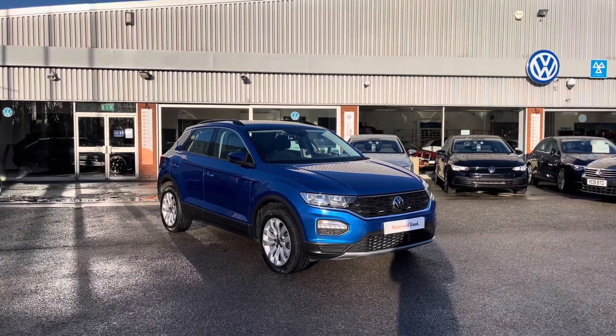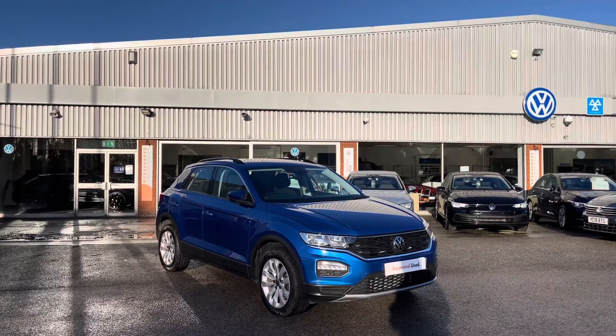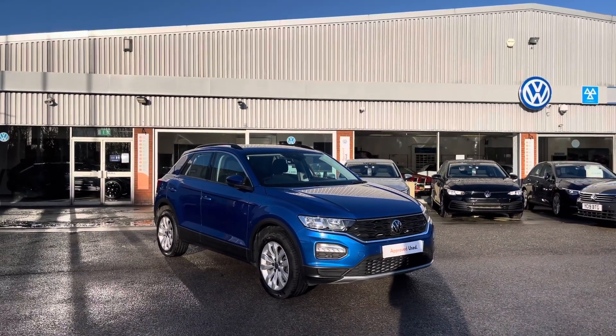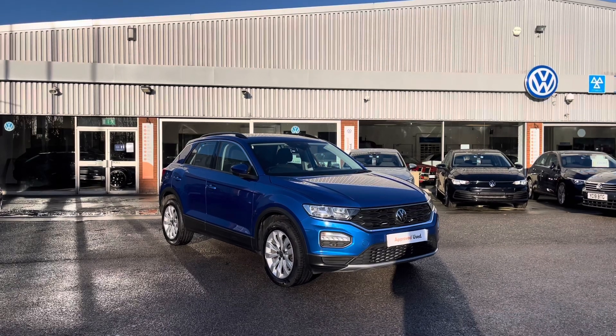Hello from Oldham Volkswagen. Here we have some outstanding stock today in this pre-owned Volkswagen T-Roc SE 1.5 TSI 150 PS EVO in a stunning review-blue metallic finish. This car is currently available and does come with a minimum of 2 years Volkswagen approved used warranty alongside flexible finance packages available.